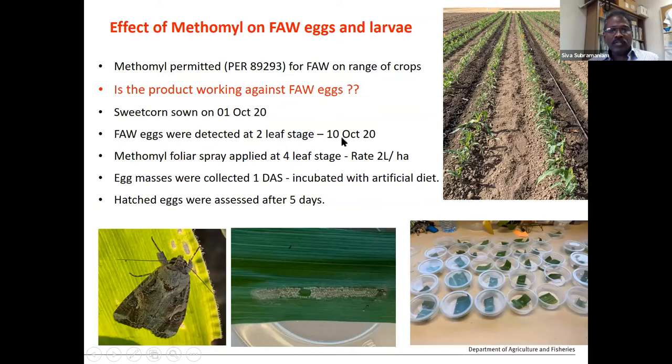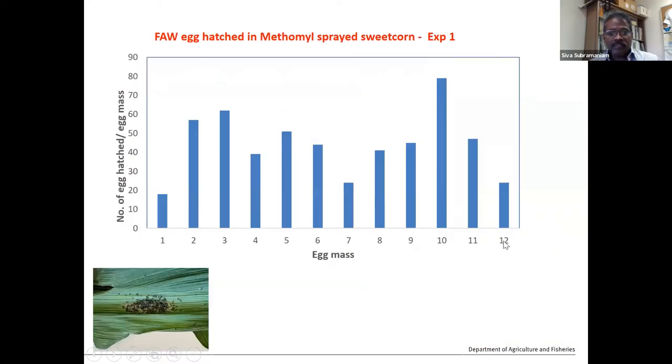We sprayed at two litres per hectare label rate at the four-leaf stage. Egg masses were collected one day after spray, incubated with artificial diet, and assessed for mortality level. Around 12 egg masses were collected — each with quite a lot of eggs — and the number of eggs hatched per egg mass was assessed. All 12 egg masses had hatched, meaning the insecticide spray didn't kill them, either not working or not reaching the egg masses.